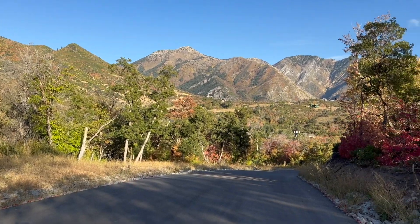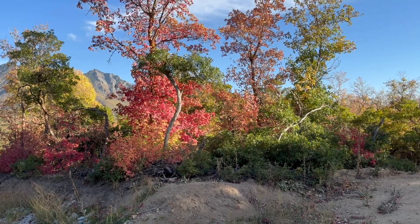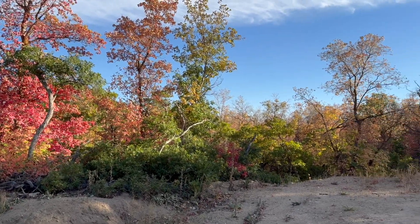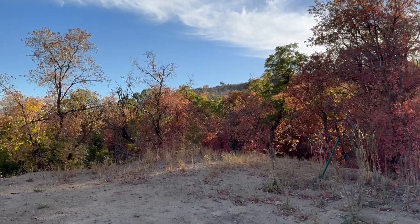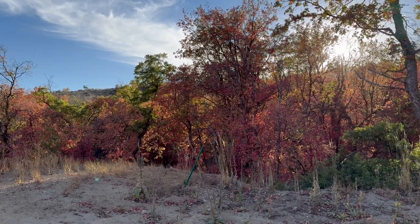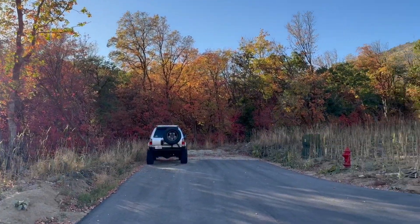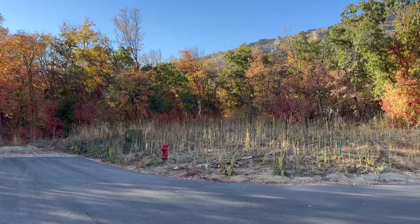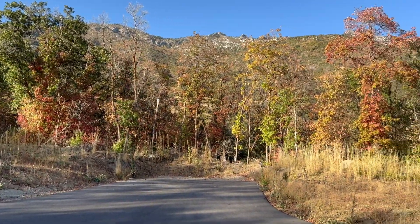So this is actually bonus footage. Tony and I walked probably maybe a half a mile up the steep hill and we're at the end now. Just look how gorgeous this is — it's still fall and the leaves are still changing, although they're kind of muted in color now. It's just beautiful.